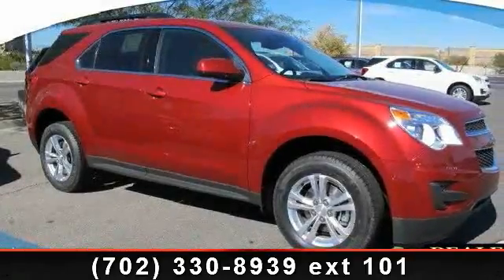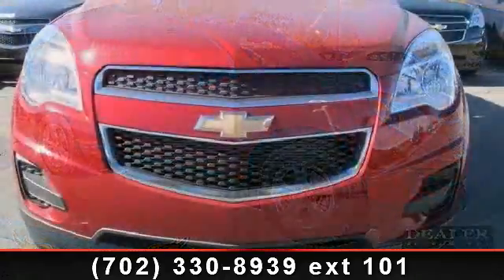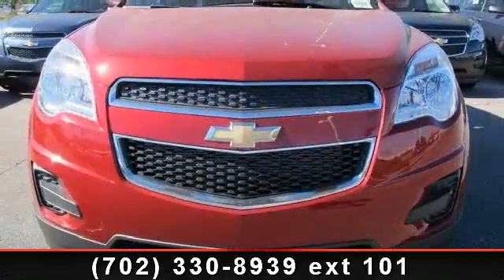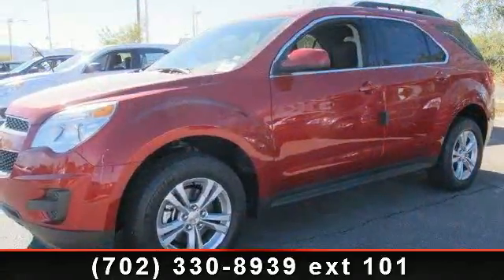Presenting the 2014 Chevrolet Equinox — this may be the set of wheels you've been looking for. This vehicle comes with a reliable four-cylinder engine connected to a smooth-shifting automatic transmission.